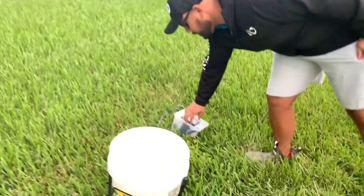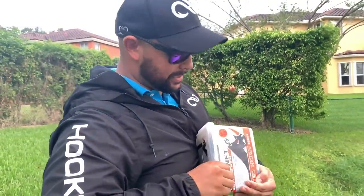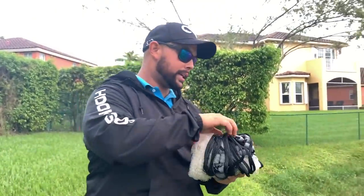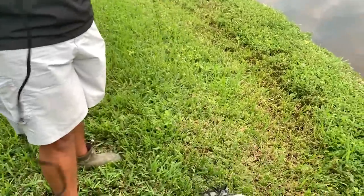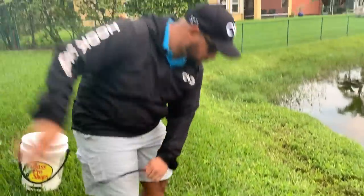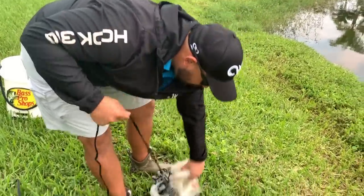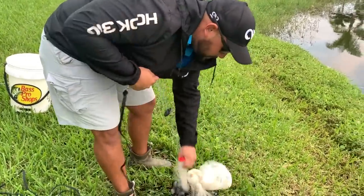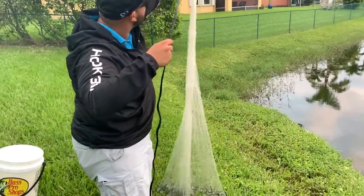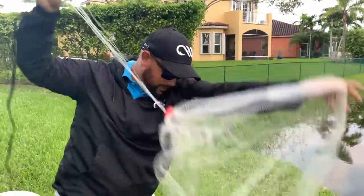My giant net trap is what others call a cast net. These cast nets are a great way to get bait — for fish you want to catch, for food if you're hungry, or to feed your monster fish. You just roll it up so it fits in the box, throw it, and catch stuff. It's pretty simple. We might even have Lily throw a couple.